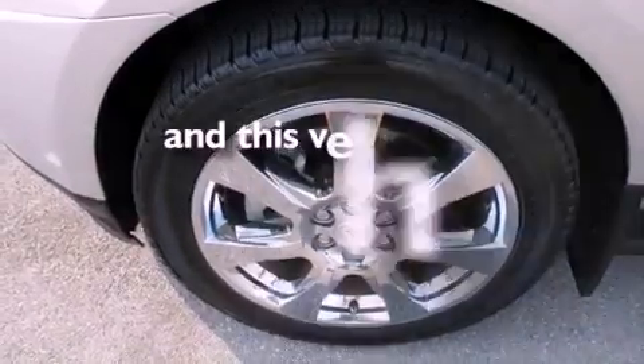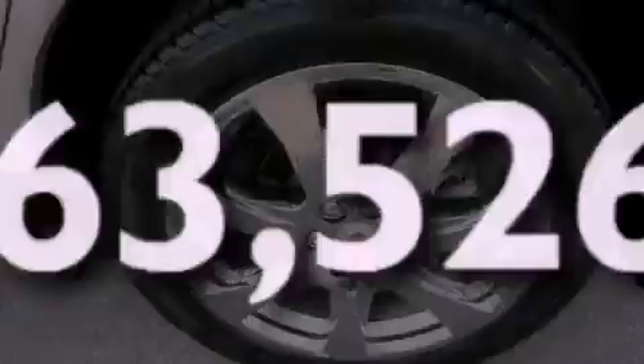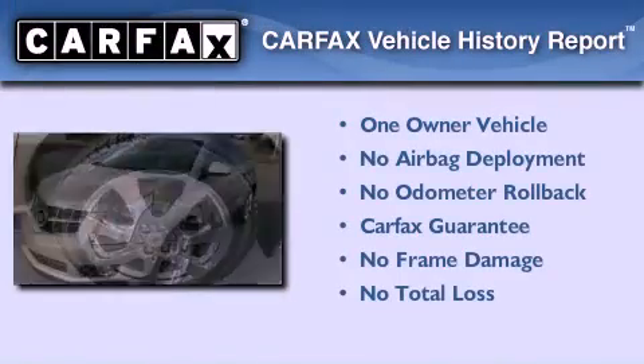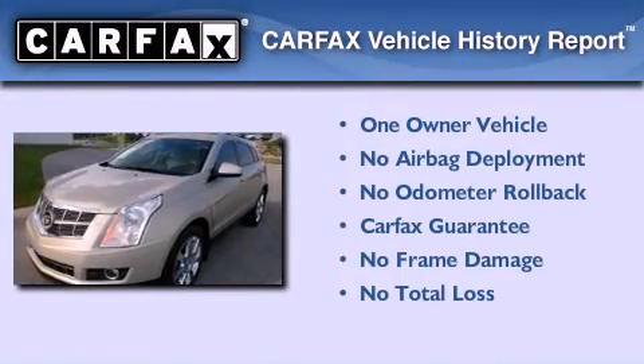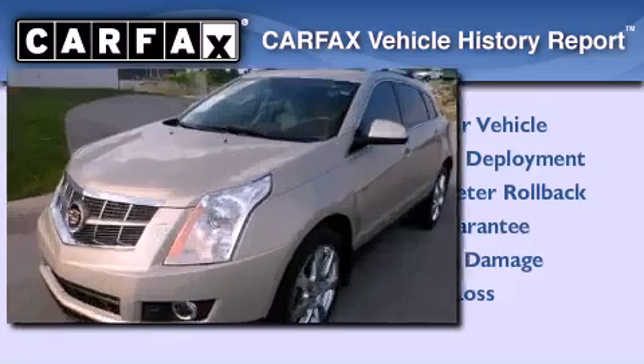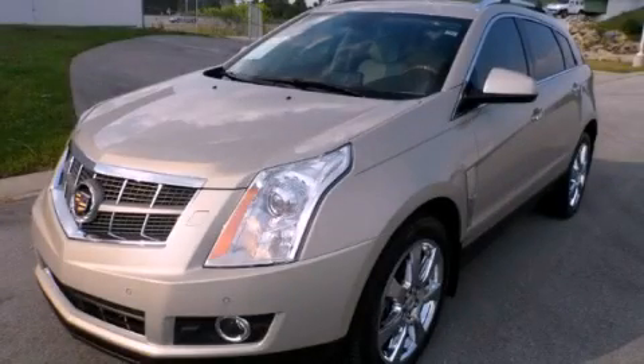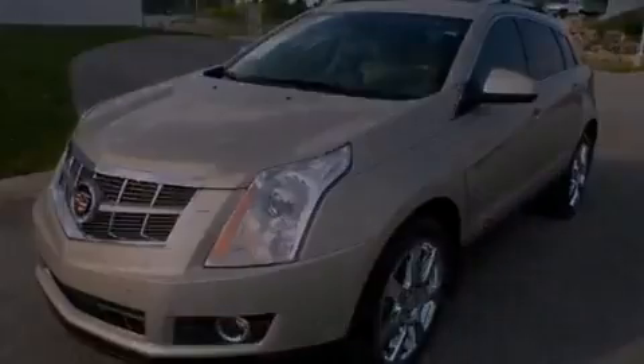This automobile has fewer than 64,000 miles on the odometer. This Cadillac has had only one owner and it qualifies for the Carfax buy-back guarantee. This vehicle is sure to sell fast — call and arrange your test drive today.